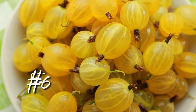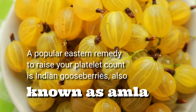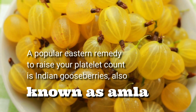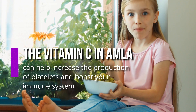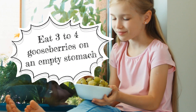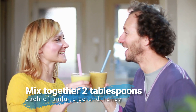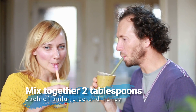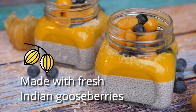6. Indian Gooseberries. A popular eastern remedy to raise your platelet count is Indian gooseberries, also known as amla. The vitamin C in amla can help increase the production of platelets and boost your immune system. Eat three to four gooseberries on an empty stomach every morning. Alternatively, mix together two tablespoons each of amla juice and honey and drink it two or three times daily. You can also eat homemade jam or pickles made with fresh Indian gooseberries.